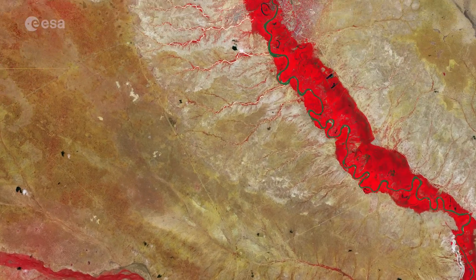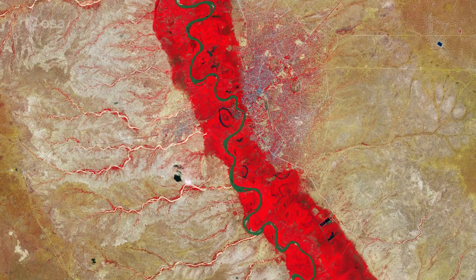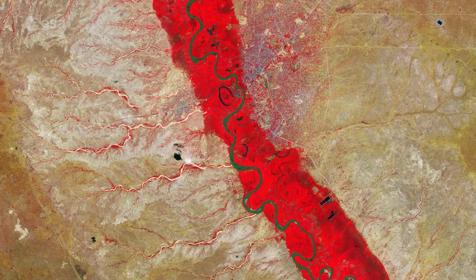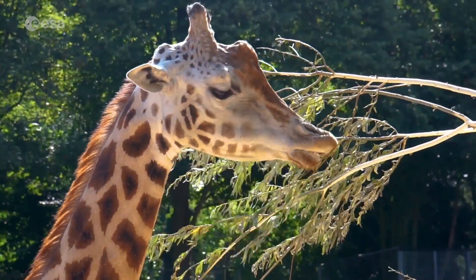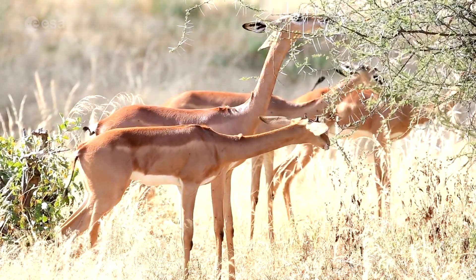The river flows alongside the town of Garissa, the capital of Garissa county, visible as a greyish patch of land on the east side of the river. Around five kilometres south of Garissa lies a giraffe sanctuary, home to endangered wildlife including the Rothschild giraffe and the Gerenuk, a long-necked antelope found in the region.